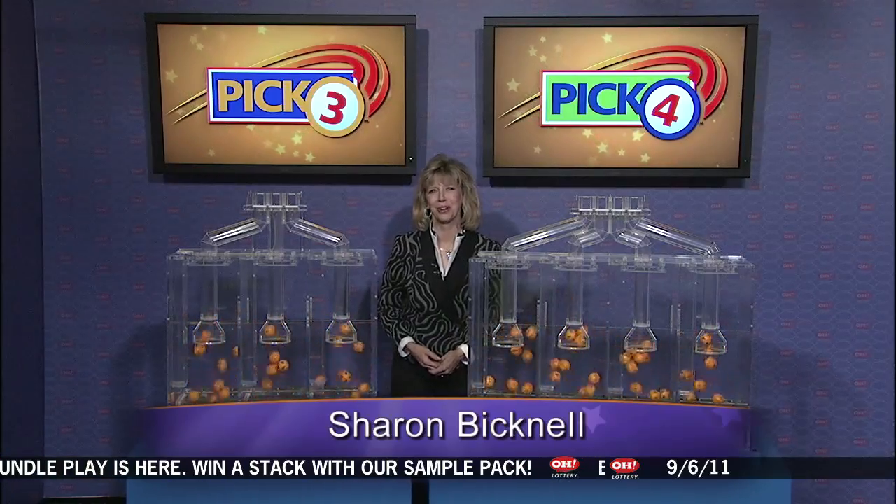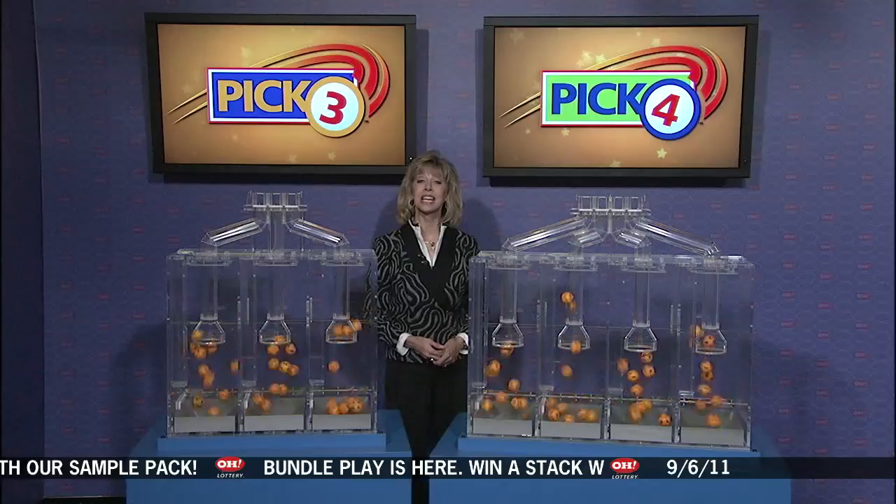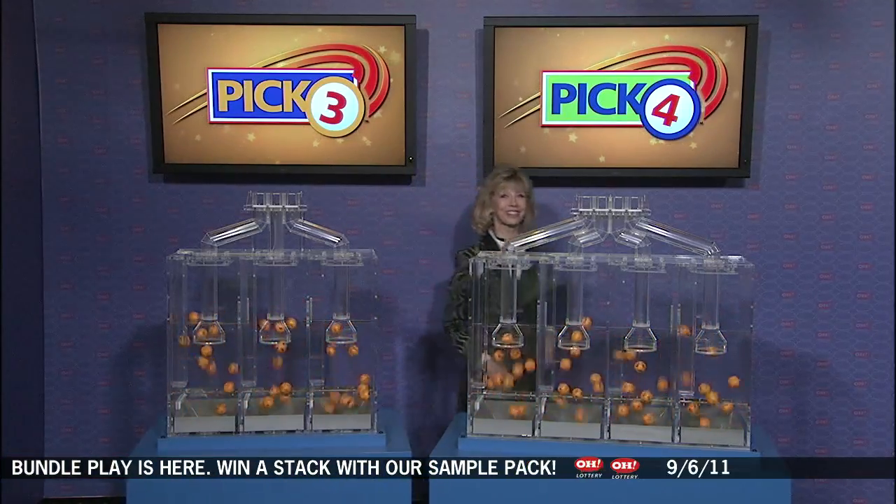Live from Cleveland, Ohio, welcome to the Ohio Lottery Drawing. Good evening, everybody. We are here to pick the winning numbers for Tuesday, September 6. And here are tonight's winning Pick-Three numbers.